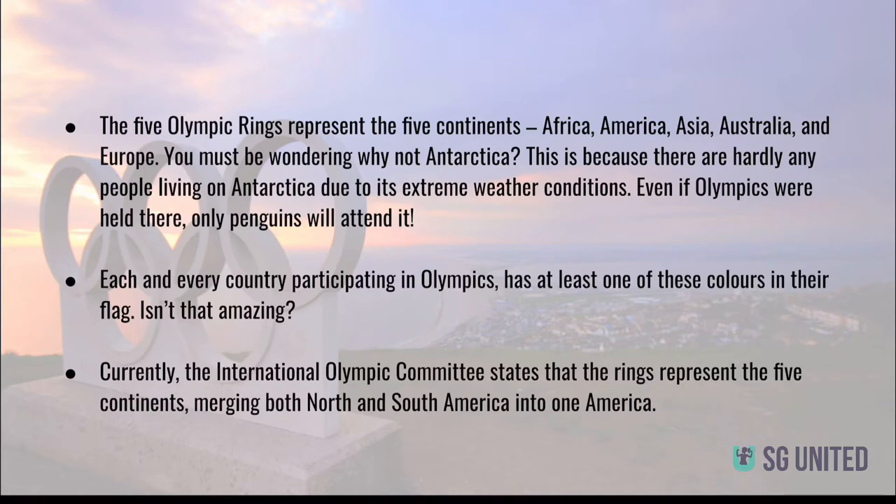You must be wondering why not Antarctica. This is because there are hardly any people living on Antarctica due to its extreme weather conditions. Even if Olympics were held there, only penguins would attend it. Each and every country participating in the Olympics has at least one of these colors in their flag. Isn't that amazing?